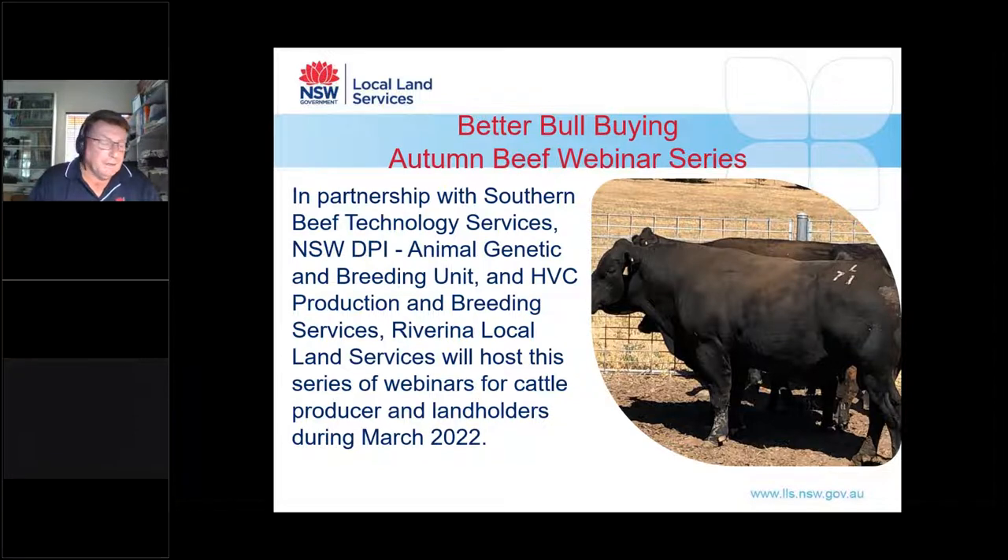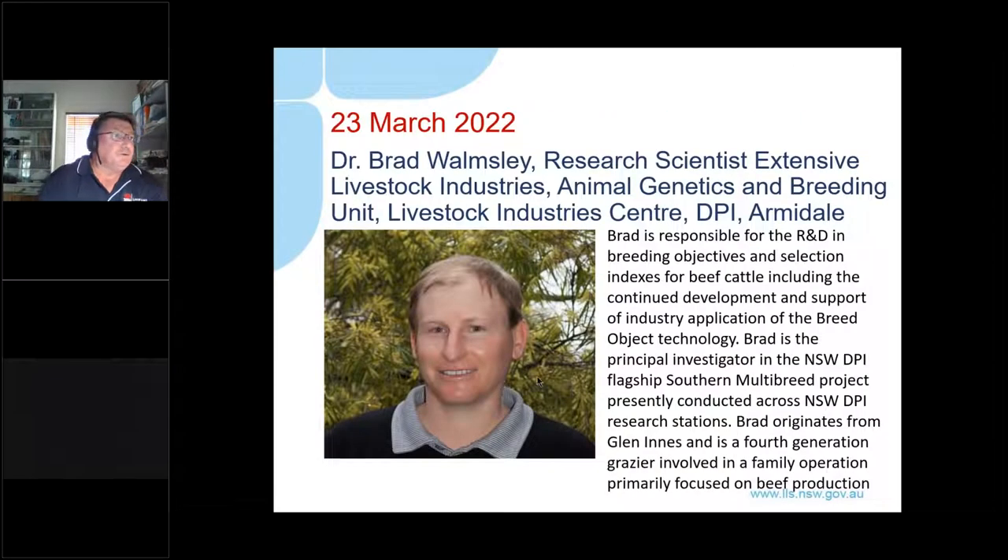Today's second webinar features Dr. Brad Ramsley, Research Scientist with the Extensions Livestock Industries Animal Genetics and Breeding Unit, with the Livestock Industry Centre at DPI.